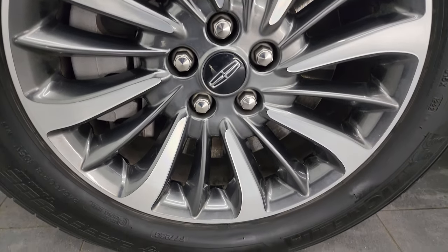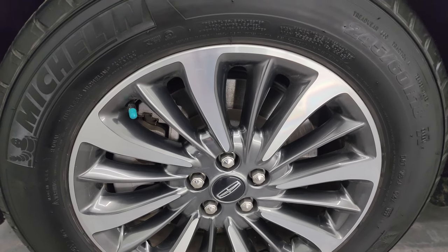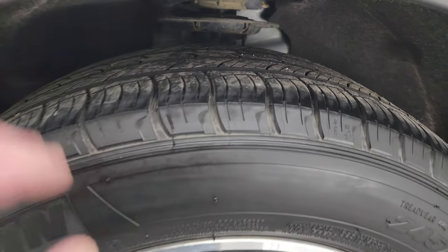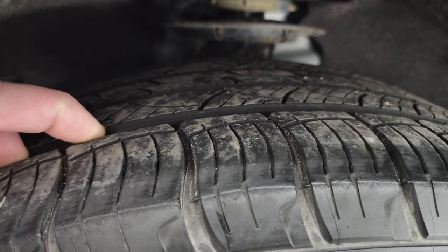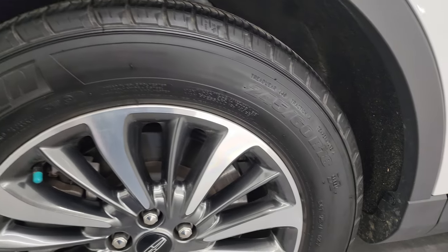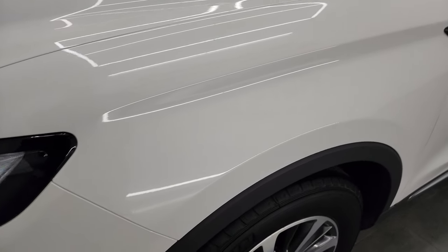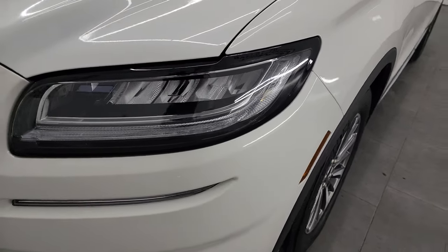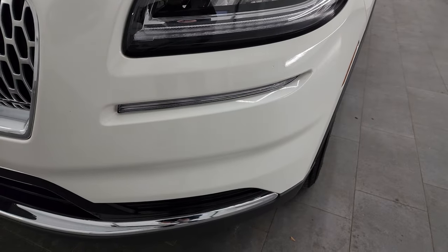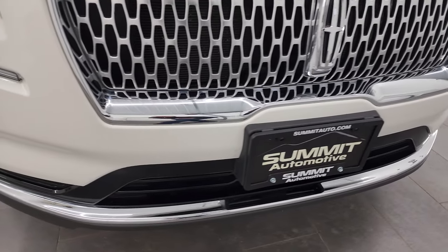This one comes with the 18-inch painted and polished aluminum wheels. They are in very nice condition and it has Michelin Latitude 245-60R18 tires. I would say these tires have right around 50 to 60% of the tread left on them. The front fender is in excellent condition — I didn't see any dents or dings. This one does have the LED headlamps, running lights, and fog lights. I will turn all those on at the end of the video so you can see just how bright they are.